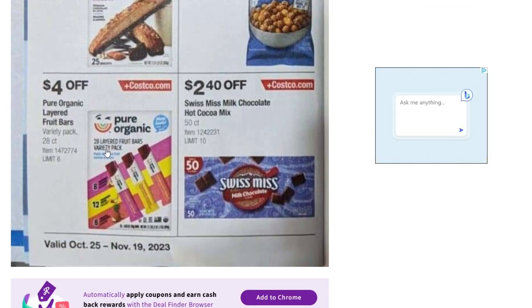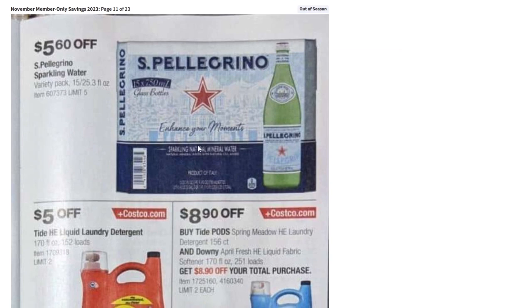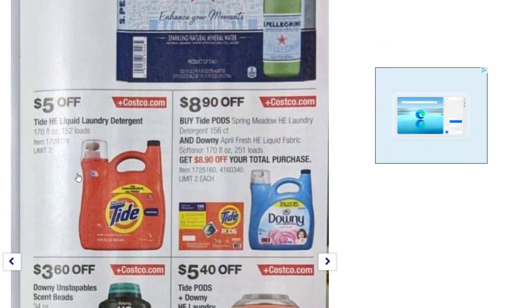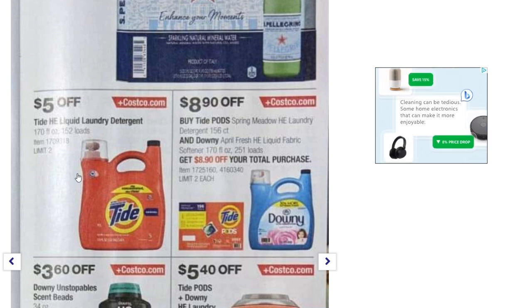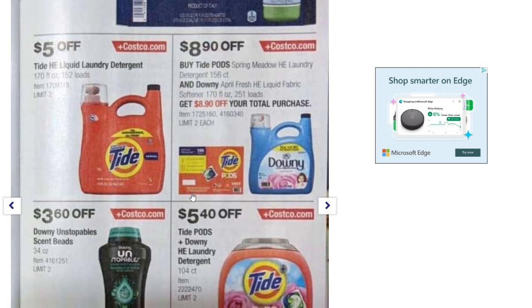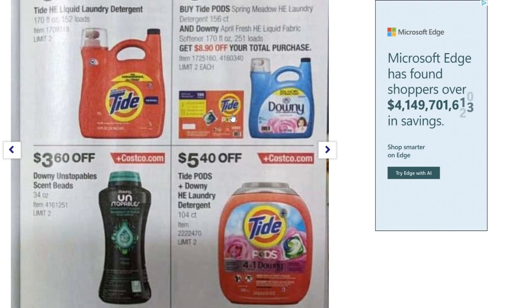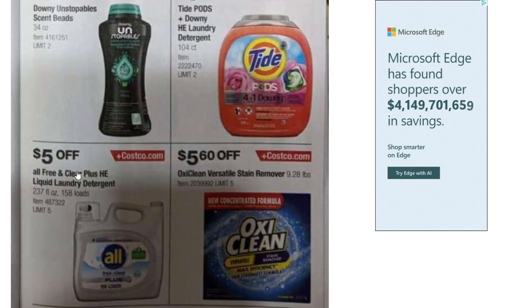We've got fruit bars — $4 off, hot cocoa mix — $2.40 off, sparkling water — $5.60 off, and Tide laundry detergent — $5 off. Buy Tide Pods Spring Meadow laundry detergent and Downy April Fresh fabric softener together and get $8.90 off your total. Also $3.60 off Downy scent beads, $5.40 off Tide Pods Plus Downy laundry detergent, $5 off All Free and Clear, and $5.60 off OxiClean stain remover.